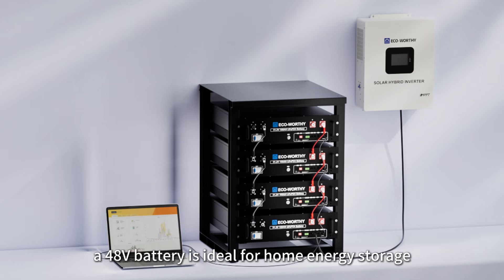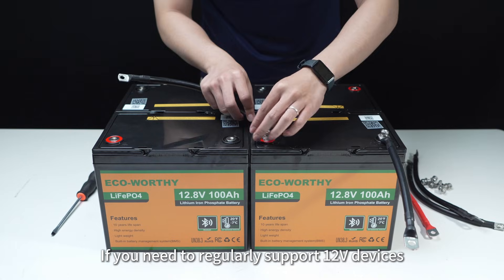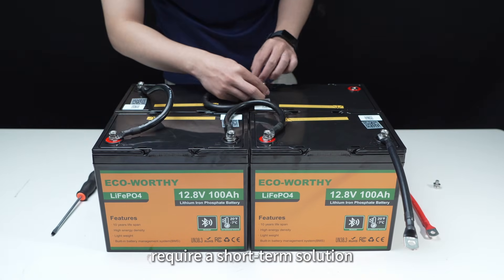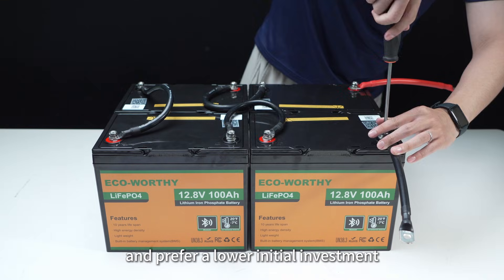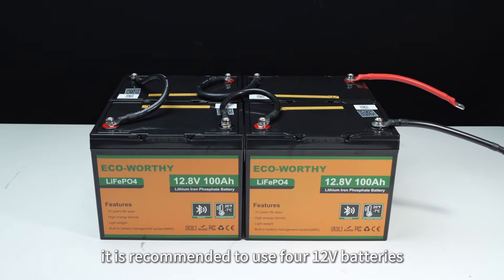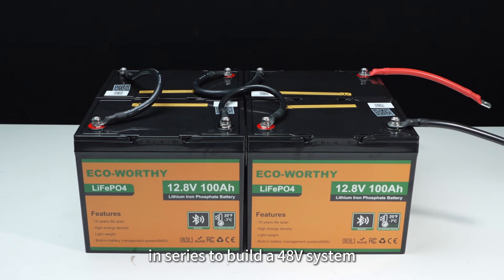For example, a 48-volt battery is ideal for home energy storage. If you need to regularly support 12-volt devices, require a short-term solution, have clear expansion needs, and prefer a lower initial investment, it is recommended to use four 12-volt batteries in series to build a 48-volt system.